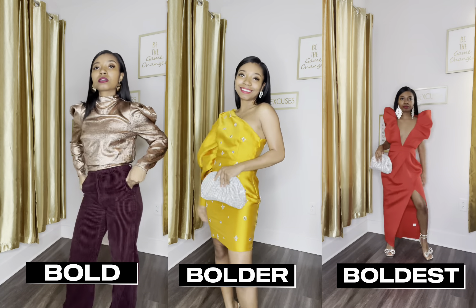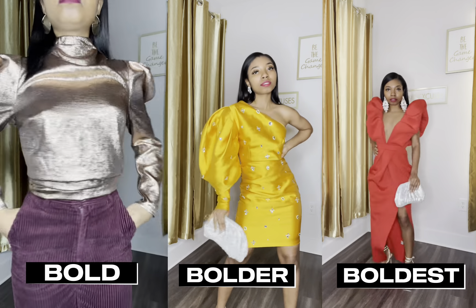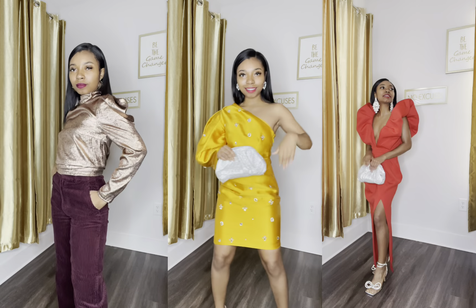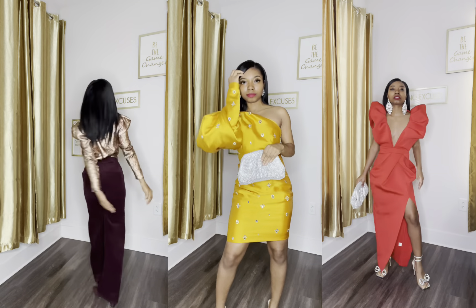That is all there is to it — now all you have to do is do it! Comment below your favorite look and let a girl know. Don't forget to like, comment, and subscribe. You'll see me again — we are popping in 2023, and we're getting you right!